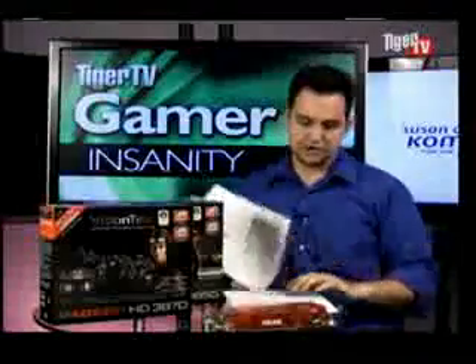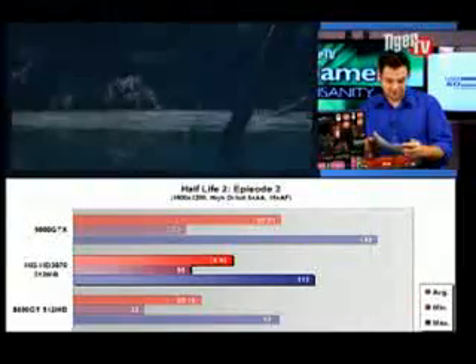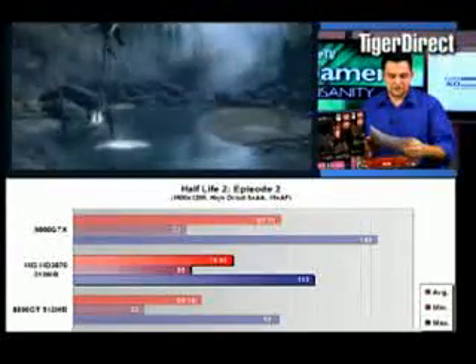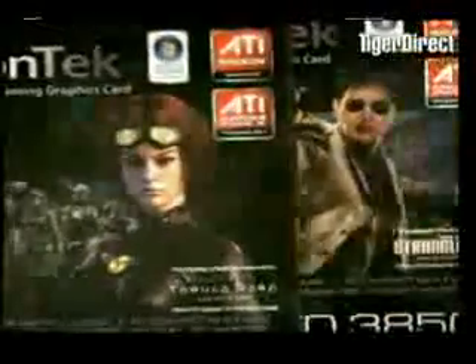Let's go to the next test result. Same thing — Half-Life 2 Episode 2 — crank up the resolution to 1600 by 1200, keep the anti-aliasing at 8X and the anisotropic filtering at 16X. This card gets 74.95 frames per second, compared to the 8800 GT at around 60 frames a second. About 15 frames per second difference — that makes this card the most valuable card when you talk about price-to-performance ratio.